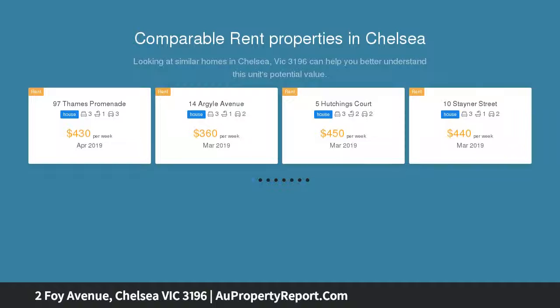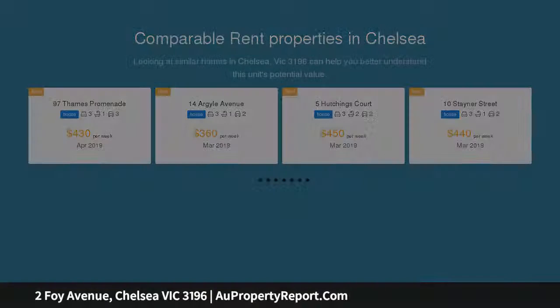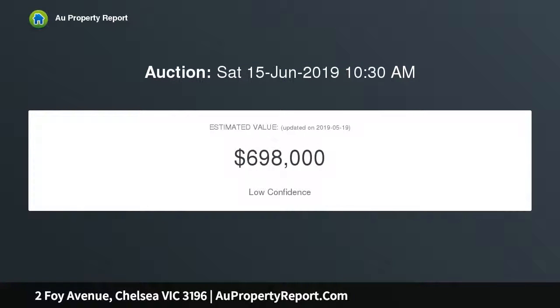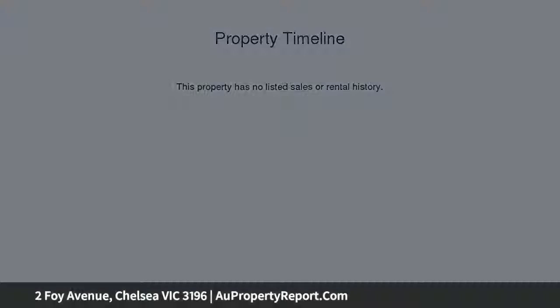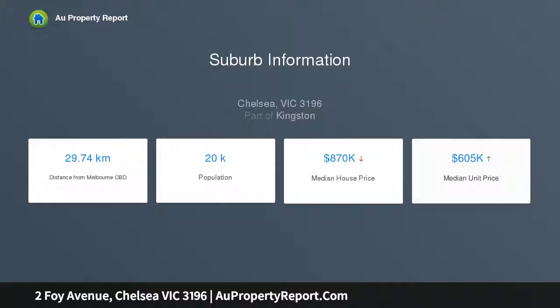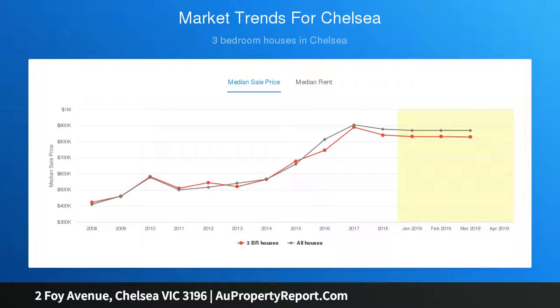This original beachside home offers a rare opportunity to secure an impressive 640 sqm approx corner site, footsteps to the sand, with the advantage of dual street frontages to both Foy Avenue and Berwyn Lane. Maximize the block's development potential with luxury boutique residences, or build your own contemporary beach house to suit your family's lifestyle STCA, with potential to lease whilst getting permits and plans in place.